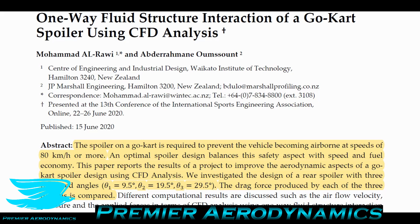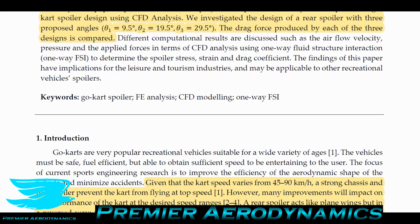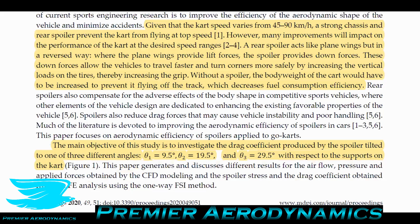For this paper, they're looking at how the drag and forces on the spoiler affect the spoiler's shape. They note that go-kart speeds vary from 45 km/h to 90 km/h, and a strong chassis and rear spoiler prevent the kart from flying at top speed. Many design improvements impact performance across that speed range. The rear spoiler acts like a plain wing but in reverse — instead of producing lift, it produces downforce.